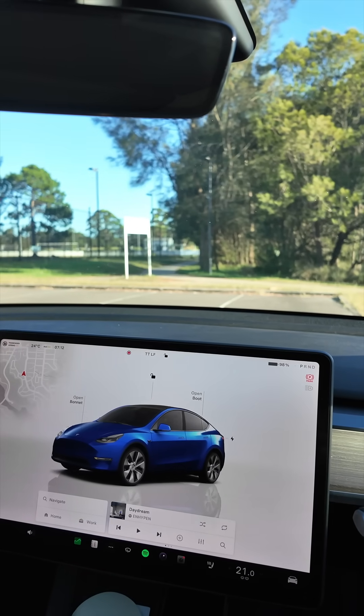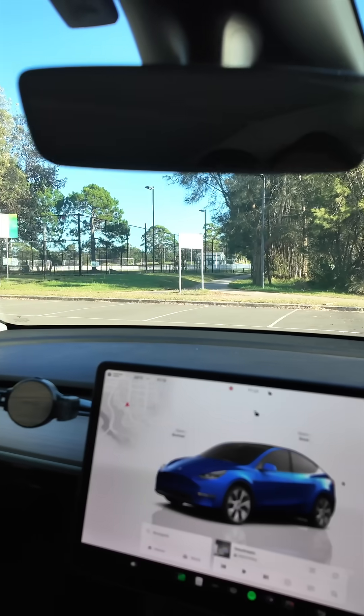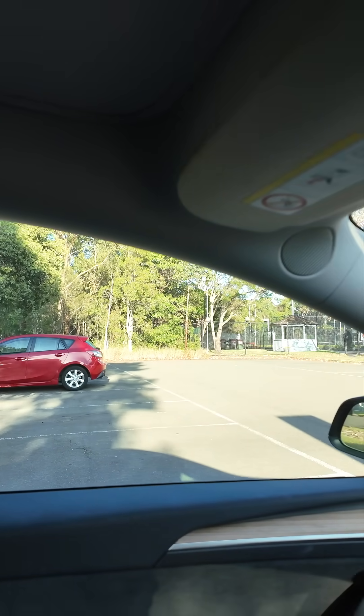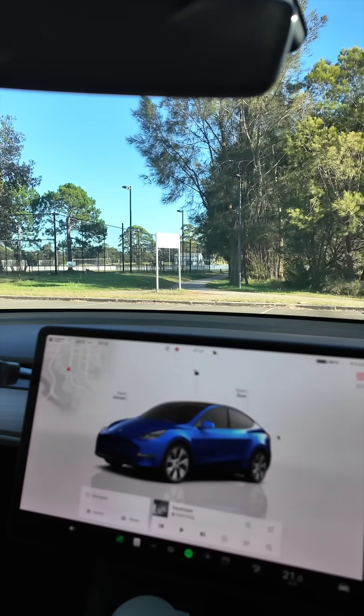Hey everyone, we're going to try the updated Tesla Vision Auto Park. I've been hearing on socials that it's been improved a lot, so let's try it now in this car park. There's a car over there, so we might try it next to that car, and we are in our 2023 Tesla Model Y. Let's do it.